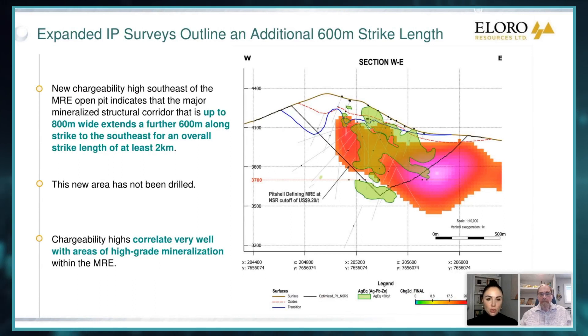So let's fast forward to this week where the company announced results from your IP survey around the major mineralized corridor at Iska Iska. Could you quickly walk us through the news release? Yeah, absolutely. This was a very exciting release. We've been saying for some time, look, we haven't defined the limits of this system. And when I first saw these results from my geophysicist, I went, wow.